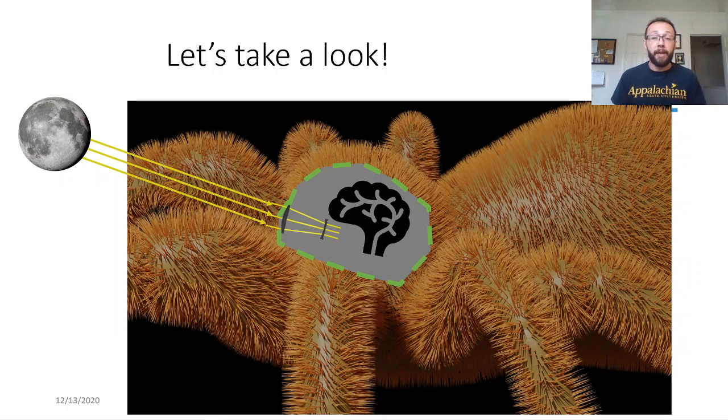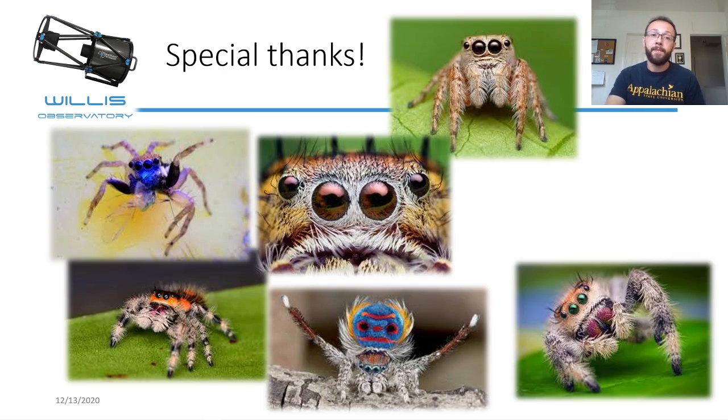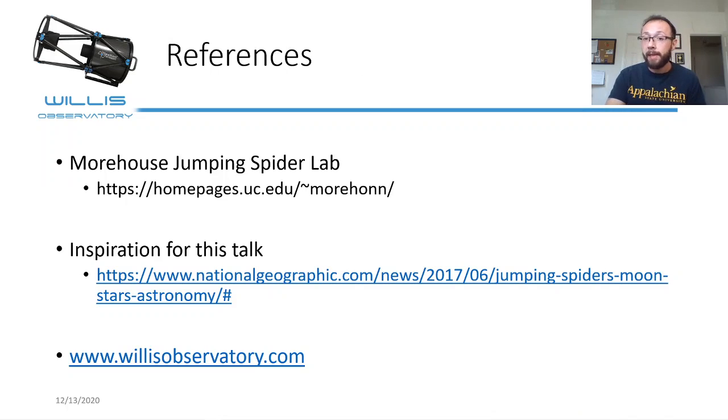I want to give a special shout-out to all the jumping spiders that helped me arrange this talk, and no jumping spiders were harmed during the production of this video. For your reference, I've included some extra links if you want to check out the Morehouse Jumping Spider Lab. The inspiration for this talk came from a National Geographic article in 2017. If you want to keep up to date with all the things going on at Willis Observatory, go to willisobservatory.com and check out our Facebook page and other social media that are linked. Thanks a lot, guys.